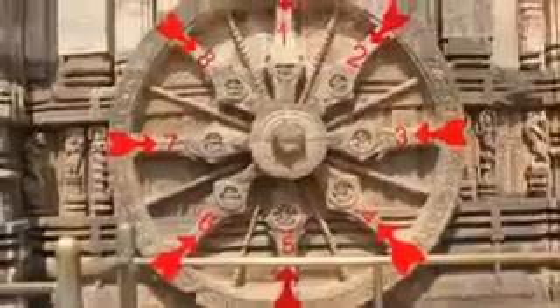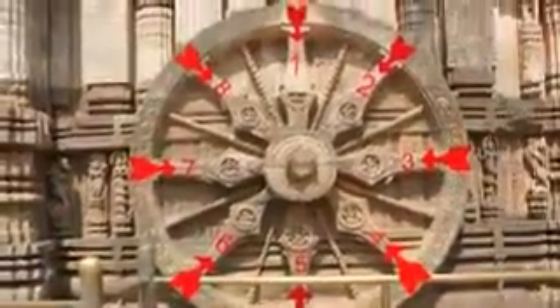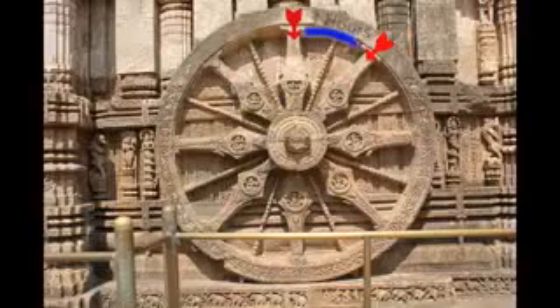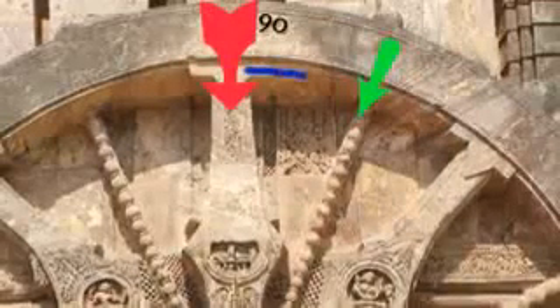The sundial has 8 major spokes that divide 24 hours into 8 equal parts, which means that the time between two major spokes is 3 hours. There are 8 minor spokes as well, and each minor spoke runs exactly in the middle of two major spokes.